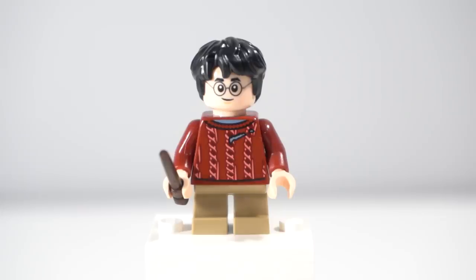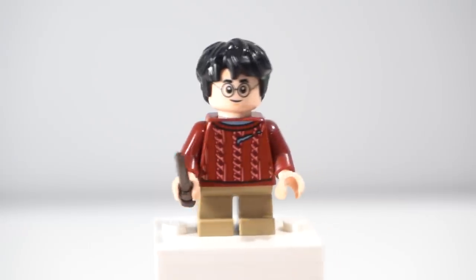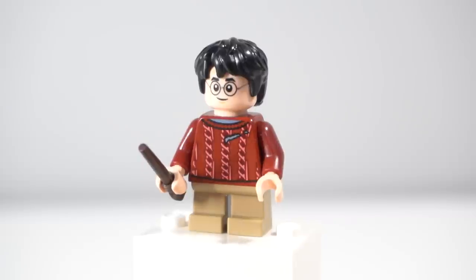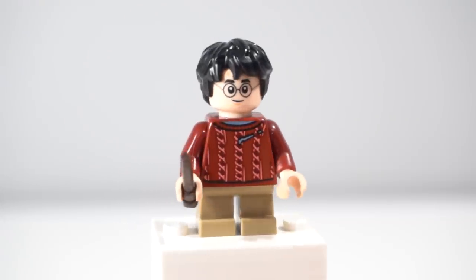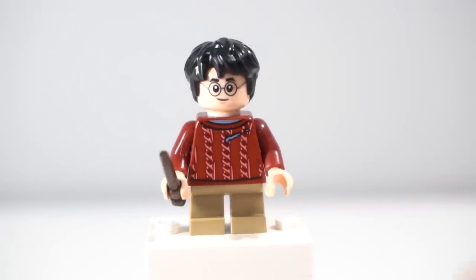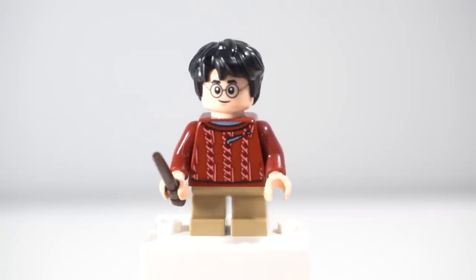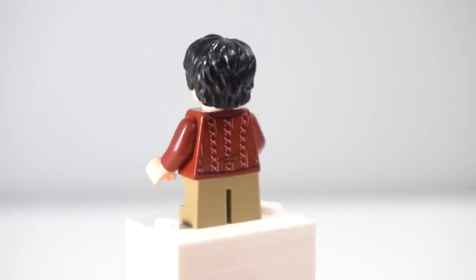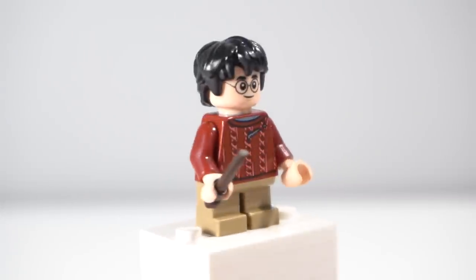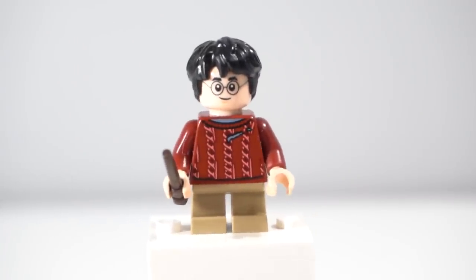First up we have Harry Potter, and this is such a well-desired figure. I have wanted this version of Harry for years. It's such an iconic outfit and features the entirety of the end of Philosopher's Stone — it's the outfit that he fights Quirrell in. It's really great to see this finally appearing, and I think his jumper print looks amazing. I love the detail and the fact that he's got the rips too. Some arm printing would have made it a bit better but I really don't think this figure needs it.